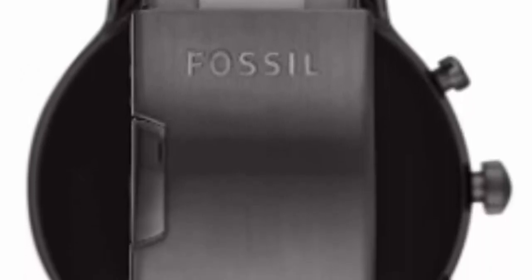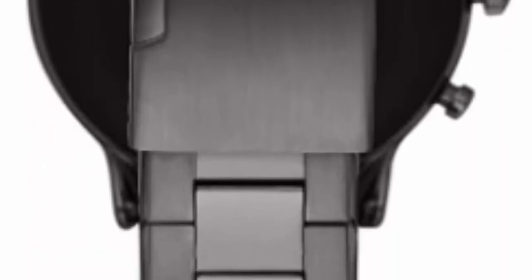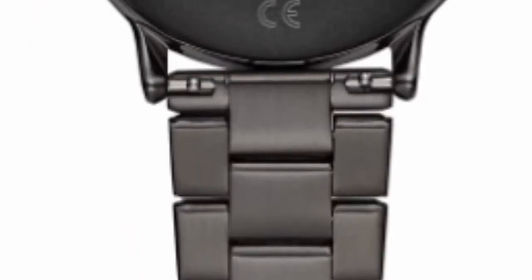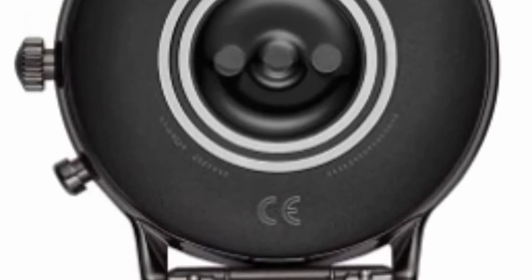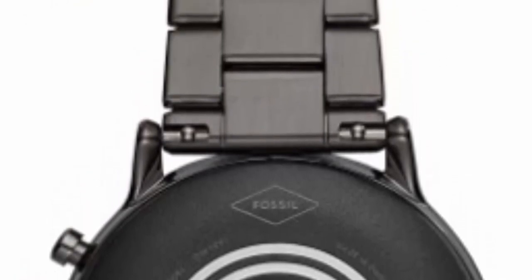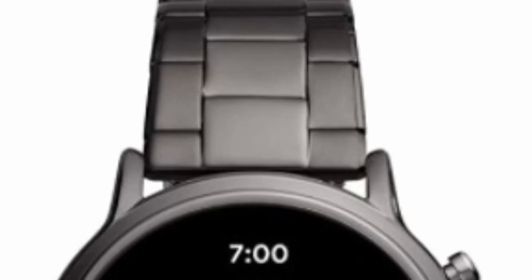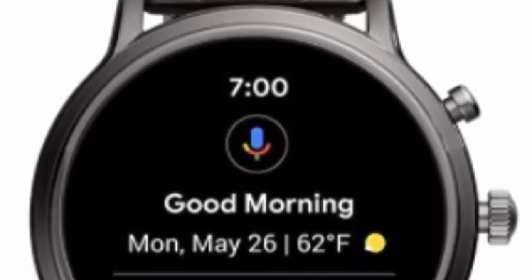Powered by Wear OS by Google, works with iPhone and Android phones. Case size 44 mm, band size 22 mm, interchangeable with all Fossil 22 mm bands. Battery lasts 24 hours plus with multi-day extended mode, varying based on usage and after updates install. Comes with a USB cable and magnetic charger that snaps to wings on the watch case back and spins 360 degrees for ease of use.